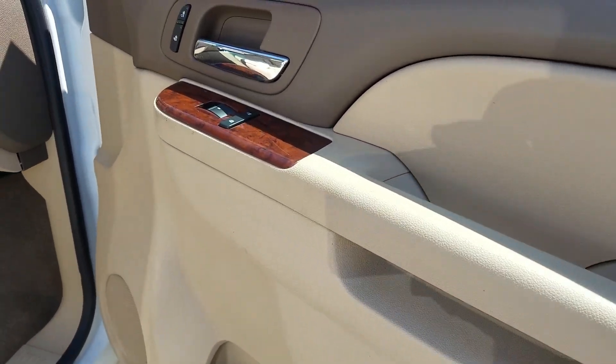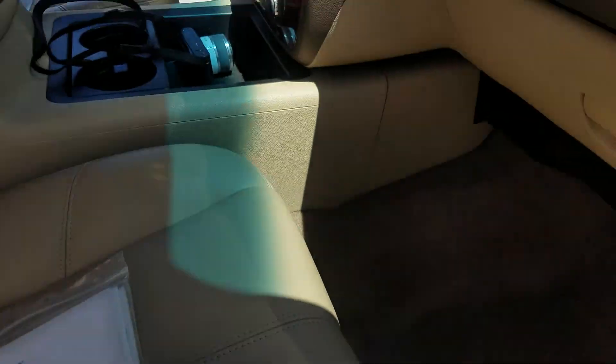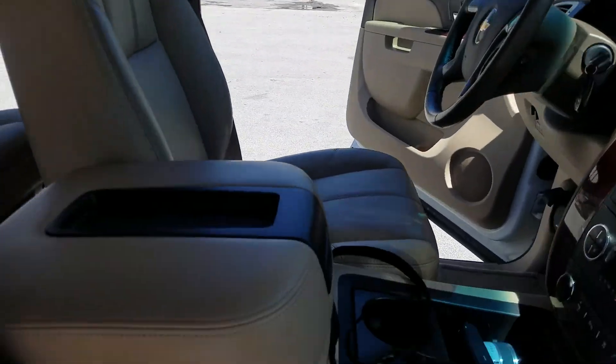Looking at the door panels, they're all flawless. It also has the original books and manuals. The passenger seat and center console are in absolutely amazing condition.